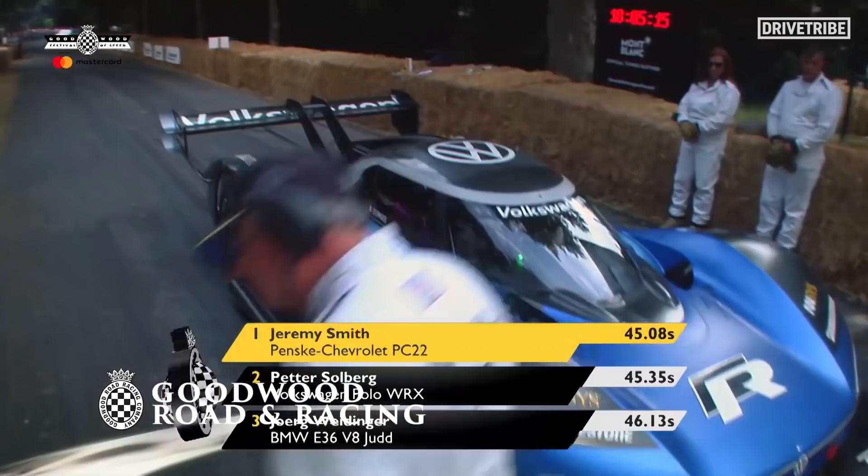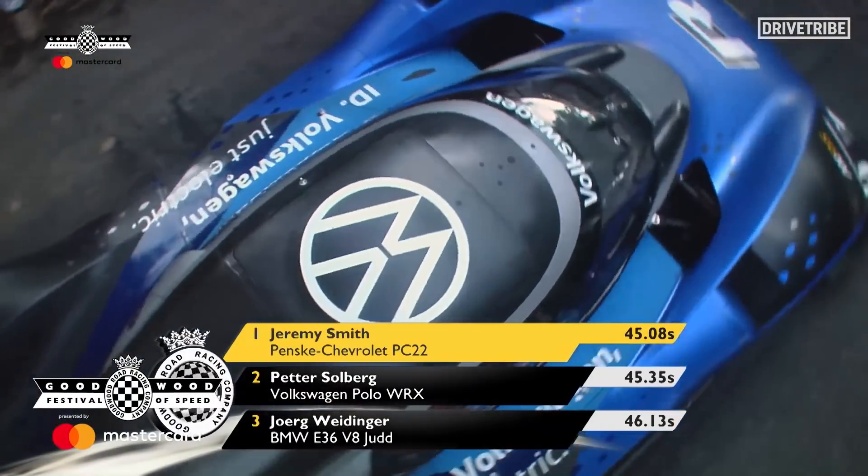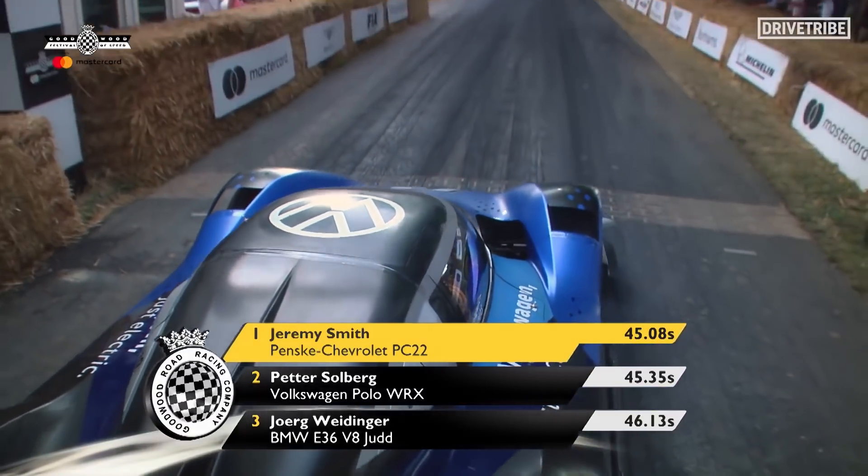The good thing is this car doesn't have a regulation to follow, absolutely. So we are very free in terms of how much downforce we can create. It's more than Formula 1, it's more than GT3 — it's a higher level because we have this freedom.